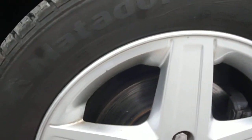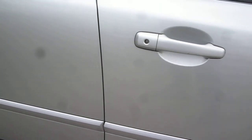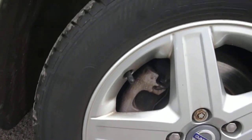Offside front alloy has slight kerbing marks around the edges. There is some scuffing and chips to the front door waist moulding. The remainder of the door seems generally good, as does the rear, with just two small chips. The rear quarter is generally good, and the offside rear wheel has very minor light scuffing.